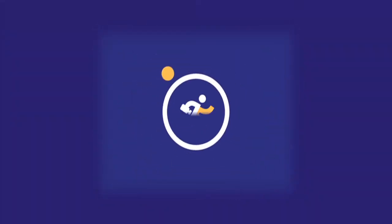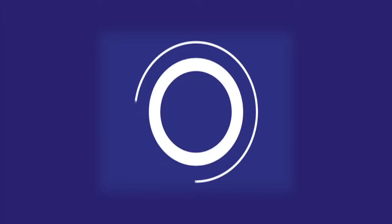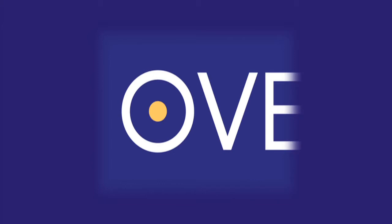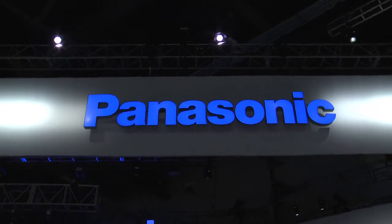I'm Rebecca Burns and you're watching Information Overdrive, industry information when you need it. It is NAB 2013 and we're in the Panasonic booth to see what they have new to show us.